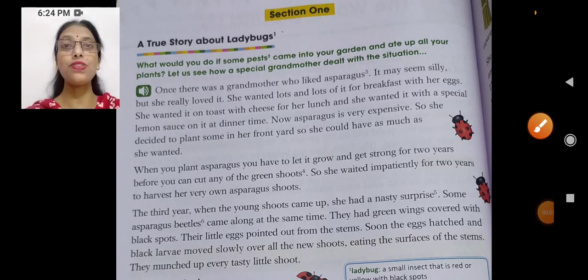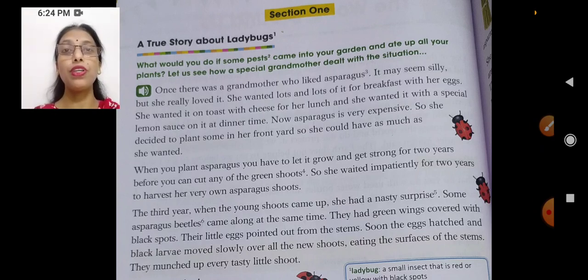Good morning students. In our today's virtual class, we will be taking up a lesson from a course book. It is from unit 2, section 1. And what is the topic? A true story about ladybugs.